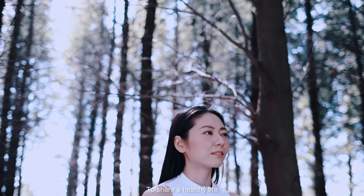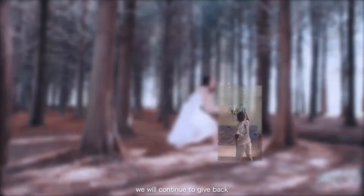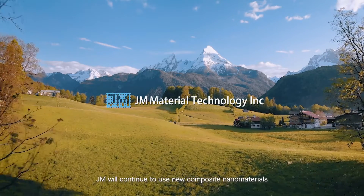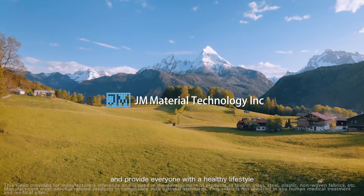To share a healthy life with the next generation is our dream. Step-by-step, to create a safe and green environment, we will continue to give back, passing this mission to every corner of society. JM will continue to use new composite nanomaterials to protect our Earth and provide everyone with a healthy lifestyle.